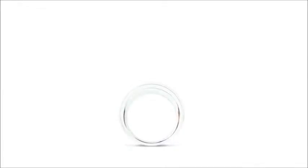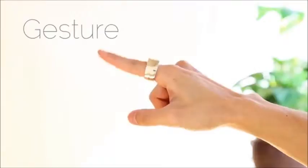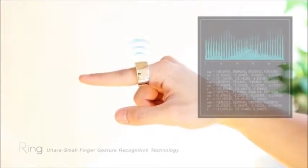Ring is a wearable input device which will allow you to control almost anything. You just need to wear the ring and tap on the side to start your gesture. Ring captures and analyzes your gesture inside of it and sends the data to your smart devices.